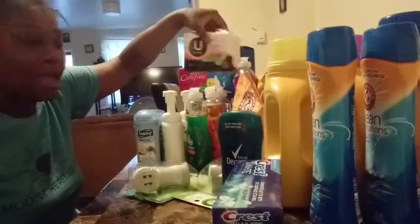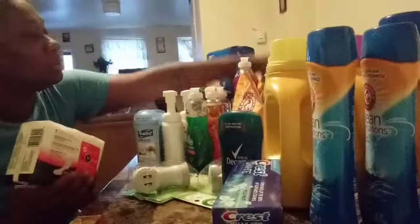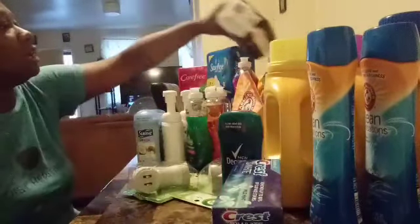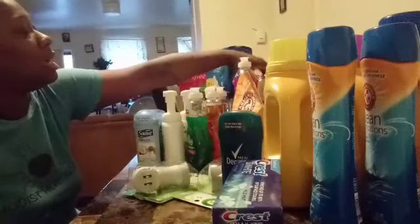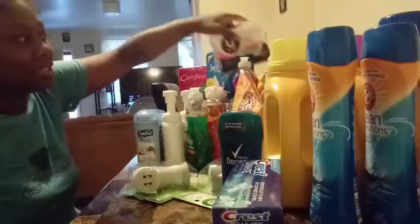The Utex Pads — I bought two of these. They were on sale, and after the four dollars off two coupon, they were ninety-nine cents each.